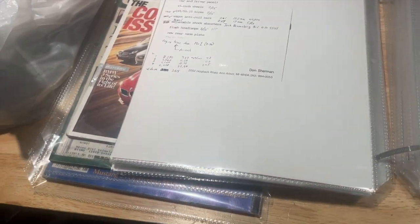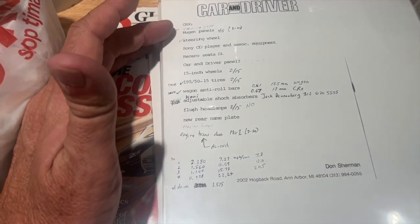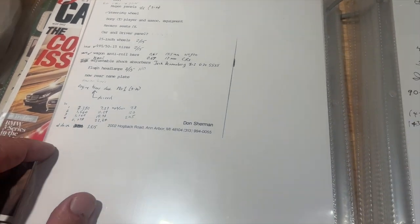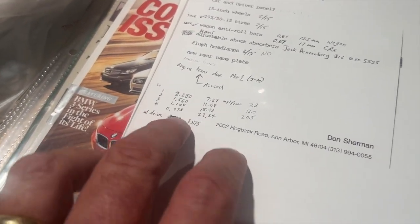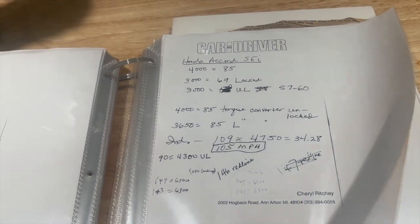Lots of documentation here — spectacular. I've never had a car with this level of documentation behind it. This shows some of the parts used in the second conversion: the Mugen panels, custom steering wheels, Sony CD player, Recaro seats, 15-inch wheels, 195/50-15 tires, Koni shocks, anti-roll bars, a new rear nameplate, and things like that. There's also info on gear ratios and speeds, and some info on the Honda Accord engines that were used.